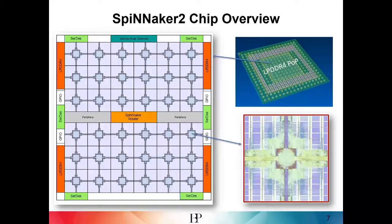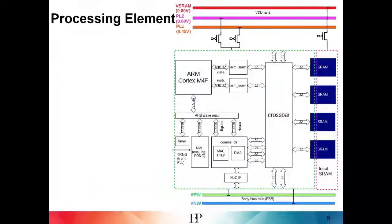We are now working on scenarios to utilize this fabric of processing and memory in an optimized way for energy-efficient neural network simulation. The processing element, constructed around the ARM Cortex M4F, is equipped with additional hardware features, which I will now list before going into details on some of them.